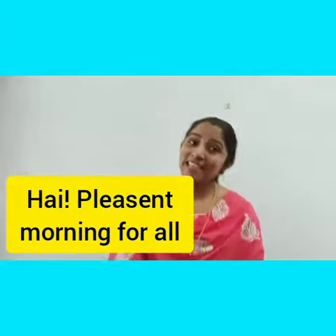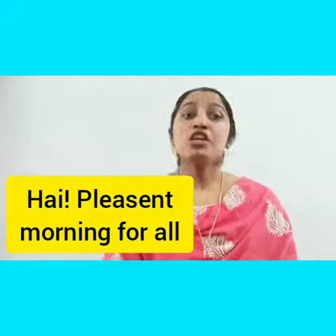Hi, pleasant morning for all. Today one special guest is with me to see you. Can anybody guess who's that?